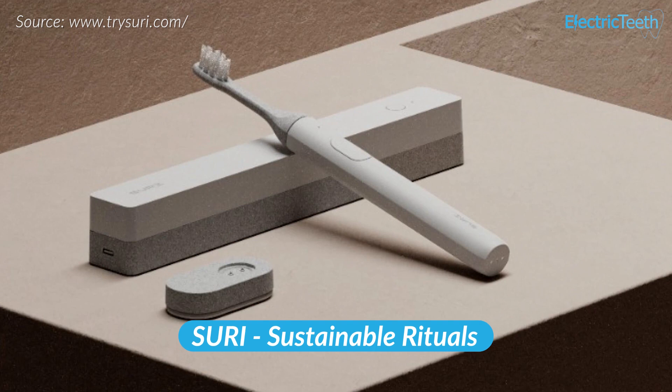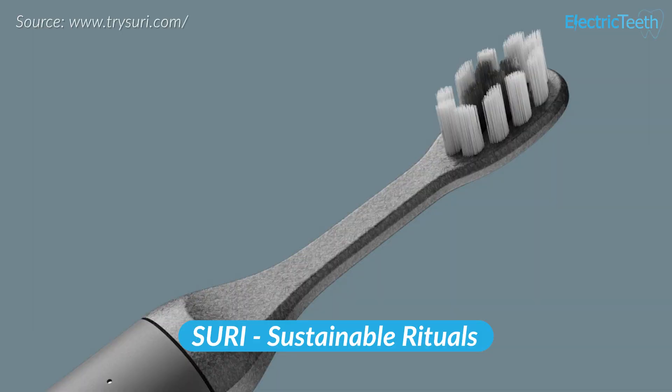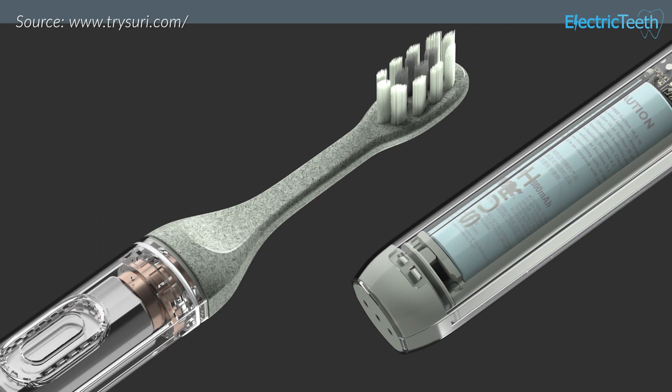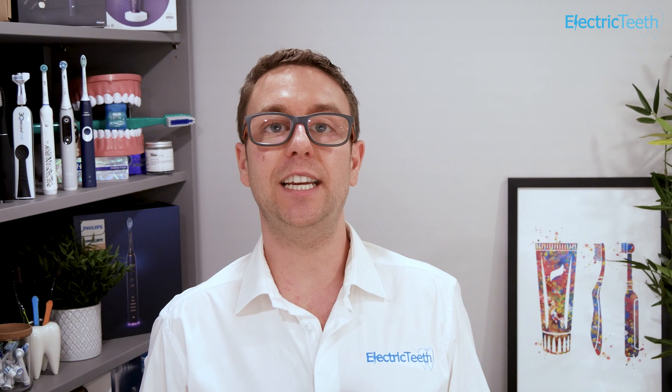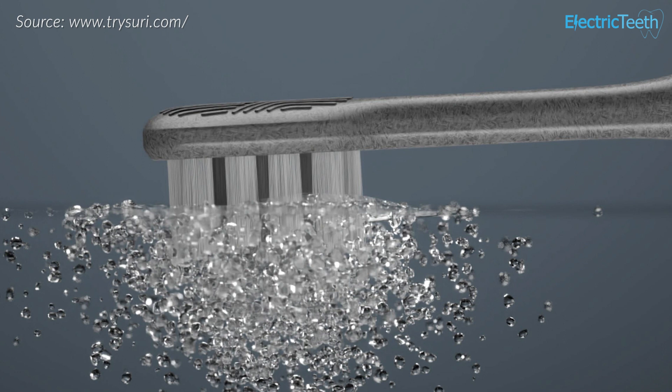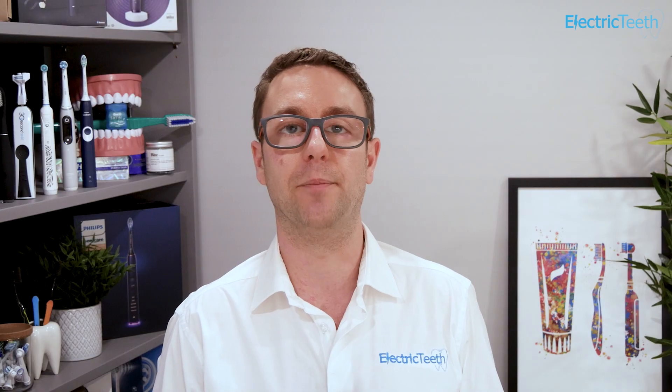Looking to change things within the electric toothbrush market are Suri, which is short for sustainable rituals. They are attempting to address some of the issues that cause electric toothbrushes to have a negative impact on the environment. Their brush has been designed to be easily repairable when sent back to them, increasing the overall lifetime of the brush. Its brush heads are made from a plant-based plastic rather than petroleum-based plastic, using up less of the planet's finite resources. In the UK and USA, customers can send their brush heads back to Suri for recycling with a specialist partner. The first units are due to begin shipping in April or May this year.